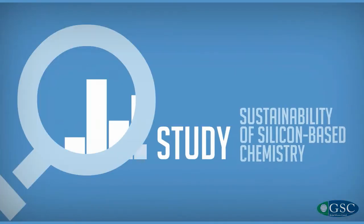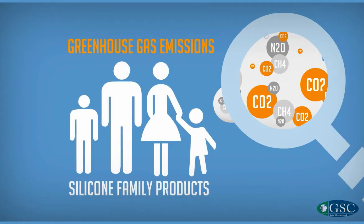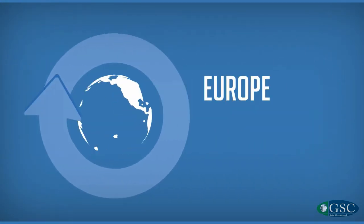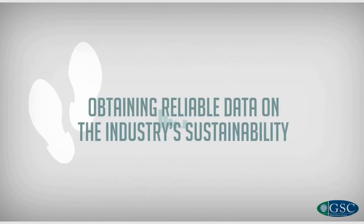A recent study assessing the sustainability of silicon-based chemistry examined the greenhouse gas emissions of the silicon family products from production to usage and end of life in Europe, North America, and Japan. This is the first study of its kind and an important step towards obtaining reliable data on the industry's sustainability.